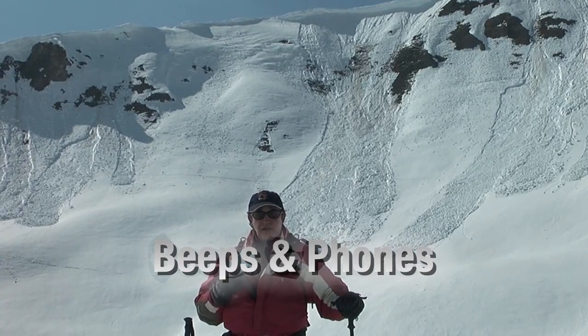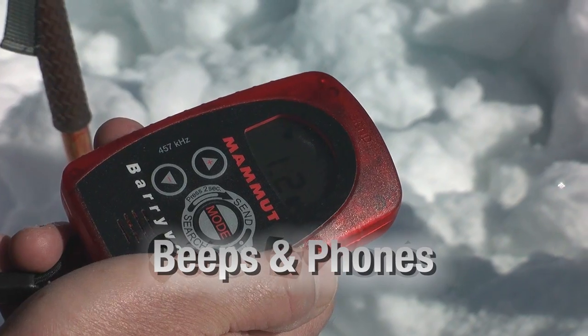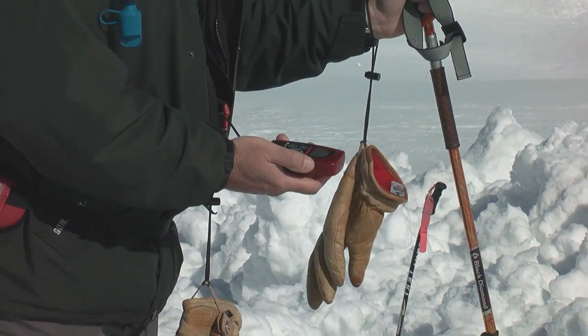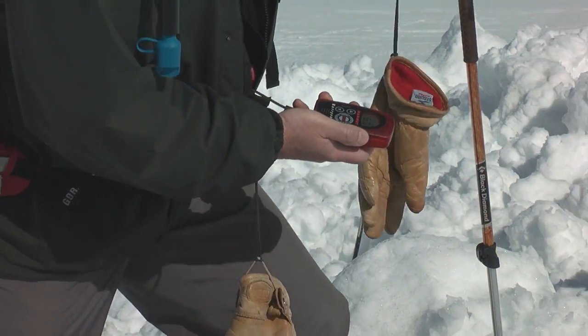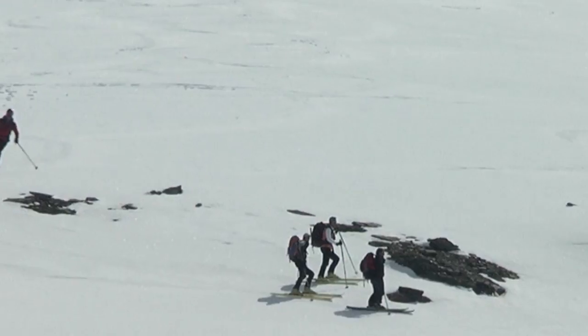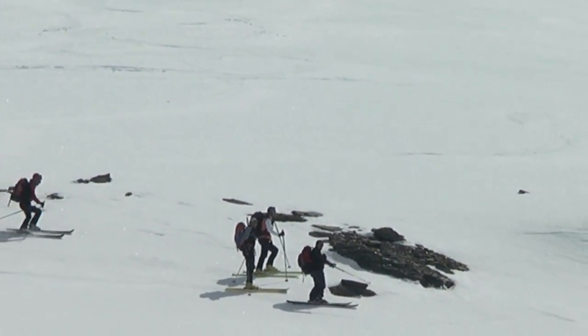Avalanche transceivers, or as they're commonly called, beeps, are the most important piece of safety equipment that you will carry. Beeps are devices that transmit a signal at a specific frequency. Every time you ski off-piste, you should wear one under your jacket, and it should always be turned on.